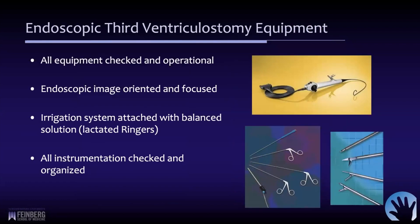Before the procedure, carefully check all equipment and make sure it's operational — you don't want to discover a problem after the endoscope is already inside. My preference is to do a dry run, make sure all equipment is working and images are focused and oriented properly. We have a gravity irrigation system in place; my preference is lactated Ringer's solution, though other balanced solutions and artificial CSF are also acceptable. All instrumentation should be laid out in order of expected use so there's no waiting while the scope is inside the third ventricle.